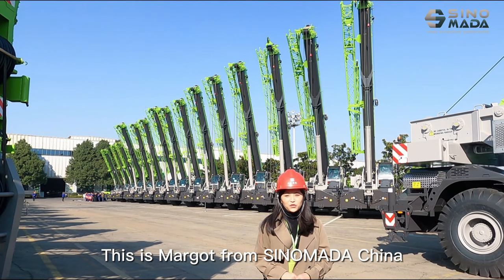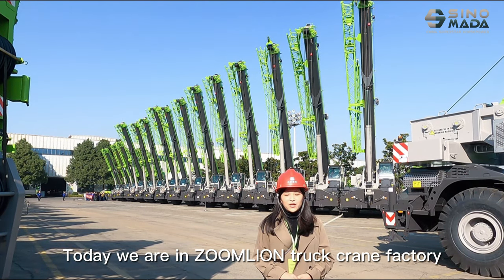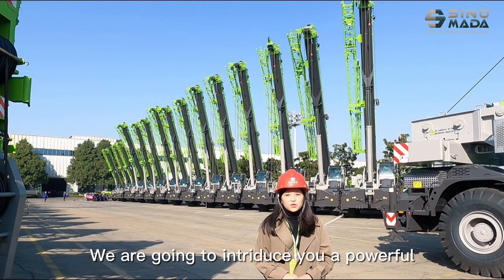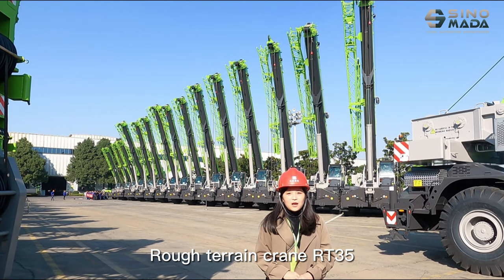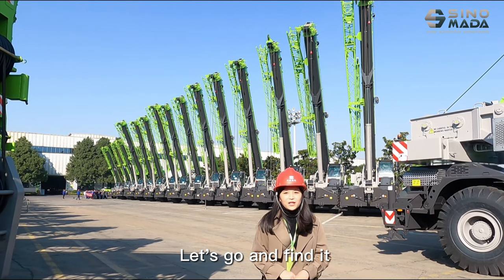Hi, my dear friend, this is Marco from Cinematocchina. Today we are in Zoom line trucking factory. We are going to introduce you to our powerful Wolf Touring Queen RT35. Let's go and find it.